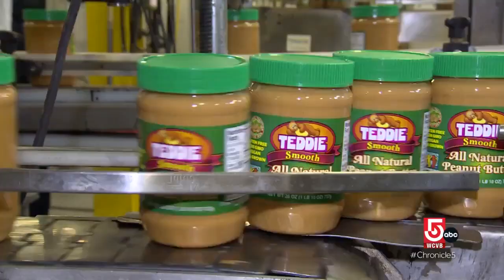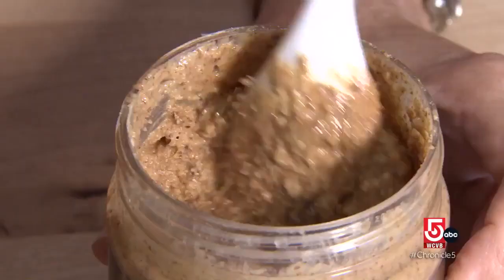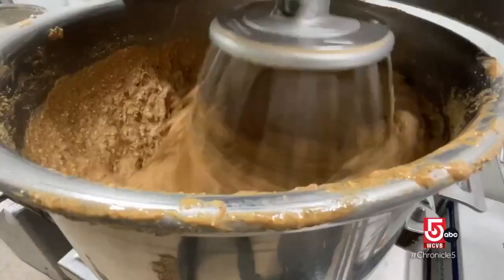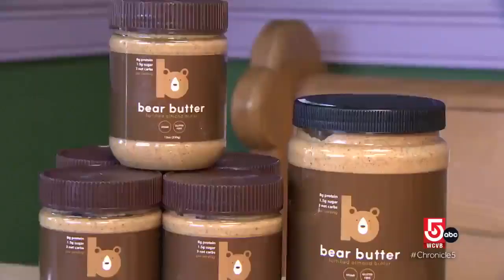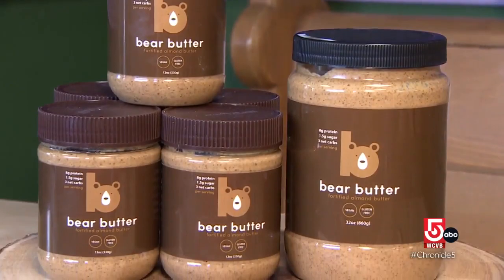Massachusetts has long been home to one nutty bear — Teddy Peanut Butter in Everett. But there's a new bear in town. Which bear butter is better? Depends what you're looking for. I'm not so much a teddy bear guy, more like a grizzly bear kind of guy. To be fair, we're not really comparing the two — this butter is almond-based. Bear butter is a fortified almond butter: high-protein, low-sugar, loaded with superfoods. It's like a trail mix within a jar.